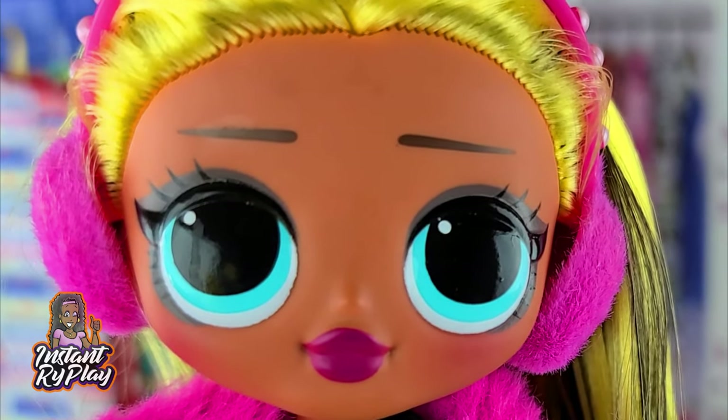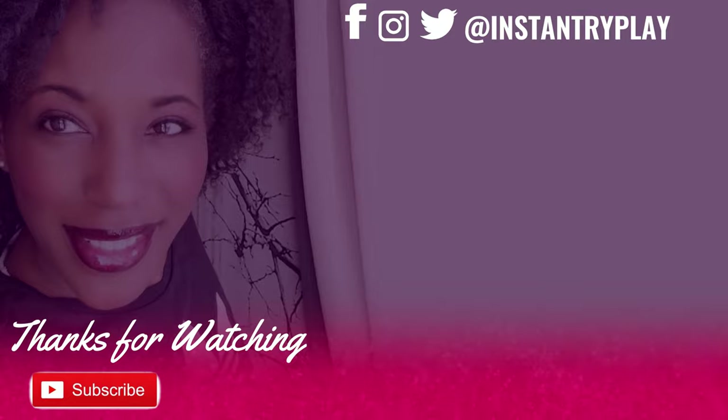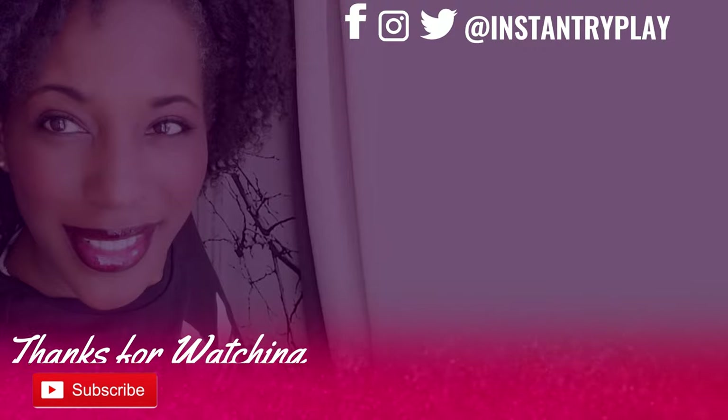We'll see you next time on Instant Ride Play — that's what it's all about. We are in for fun, we want joy in our hearts. Let's get together and party all together!